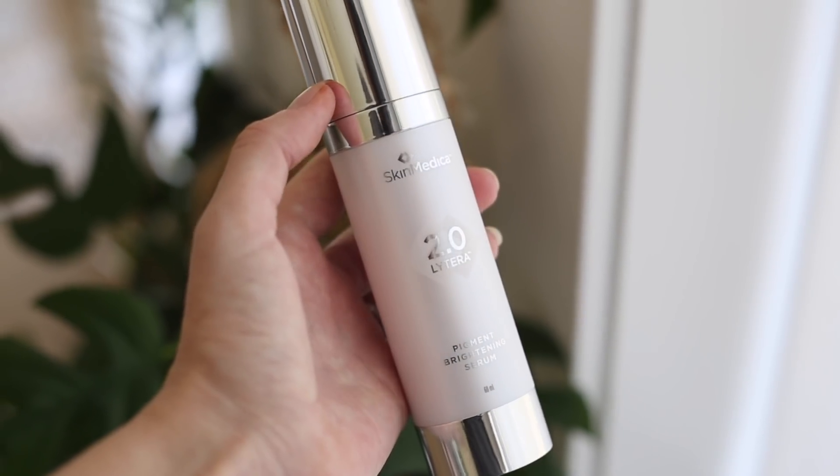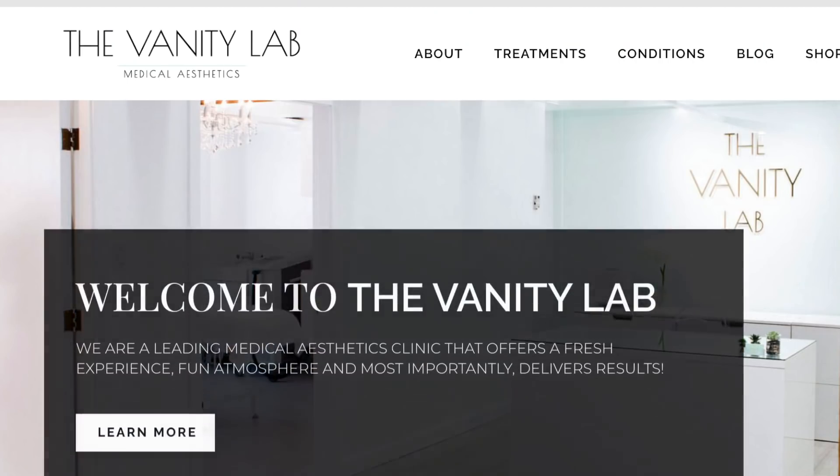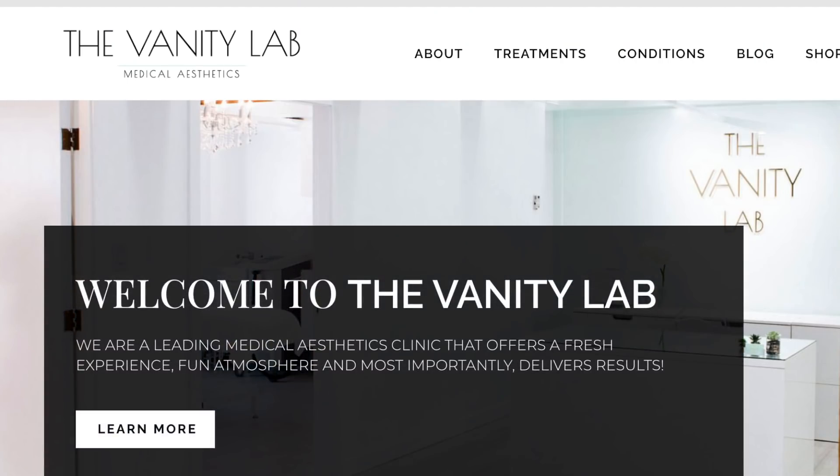I swapped most of my medical grade products out for less active ones during pregnancy, but one I actually added in is the SkinMedica Lytera. During pregnancy you are prone to melasma — dark spots and discoloration. I asked the Vanity Lab, where I get my medical grade products, what I could do to mitigate the situation, and this is what they suggested. I can definitely recommend it for melasma if you're looking to combat dark pigmentation.